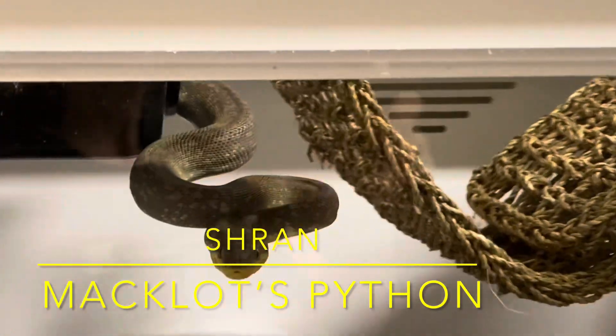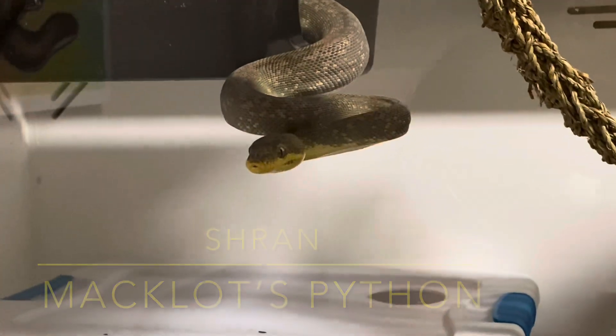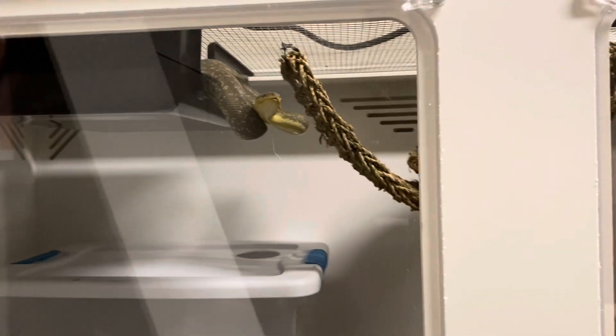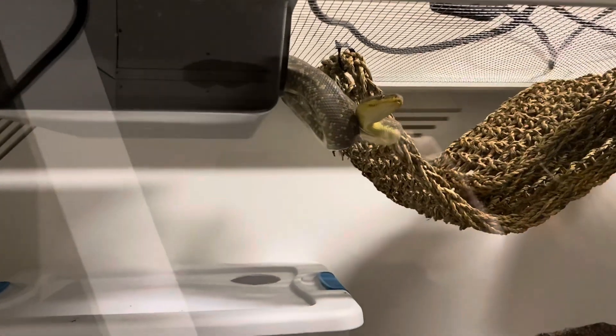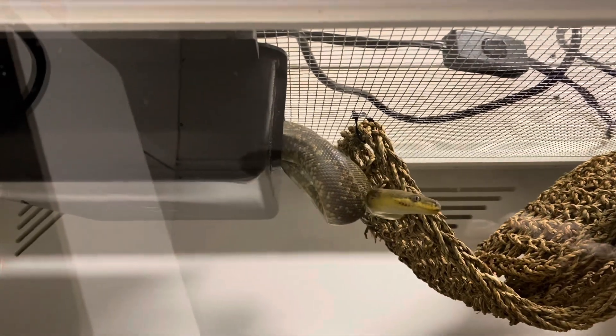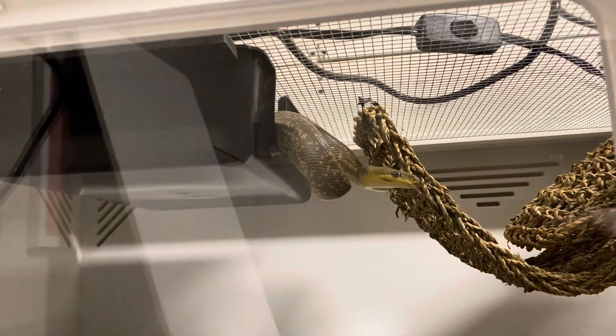Please enjoy footage and photos of Shran that I took over a 48-hour period as I was doing my routine checks on him, while I tell you a little bit about Macklott's pythons. Then stay tuned at the end for some bonus footage of Shran and two other species of Liasis that we have here doing target training sessions.